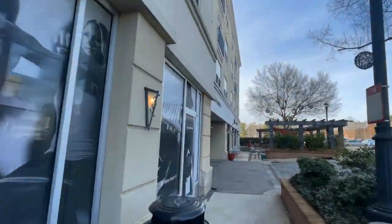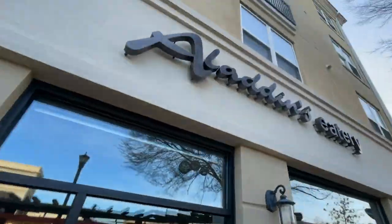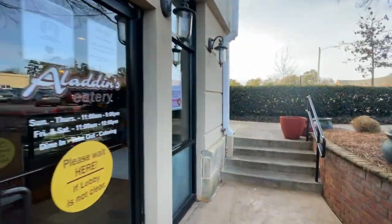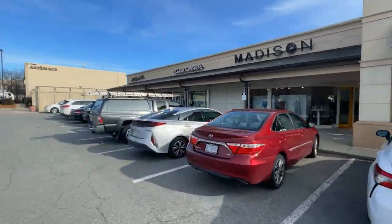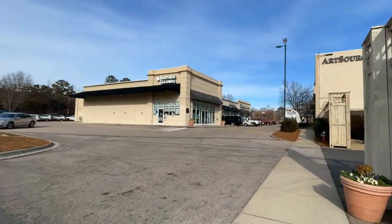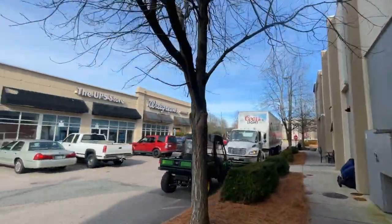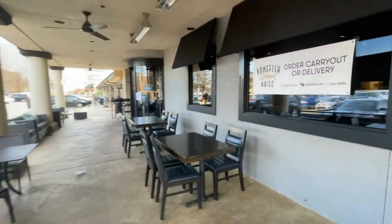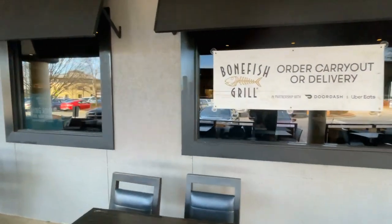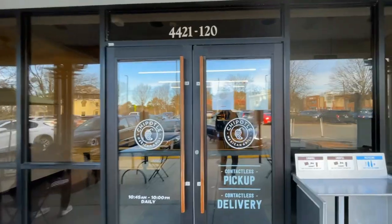Another gym — Pure Barre. And then Aladdin's Eatery is a really, really nice little place for breakfast, lunch, grab a sandwich kind of thing. Now we're going to go back up to the back side of the building. There's an alteration shop, Brothers Cleaners, Walgreens, UPS store — again, just about anything you could imagine is in this place. And then another of my favorites, Bonefish — I know it's a chain, but they have great seafood. I love the bang bang shrimp, so definitely give that a try when you get here.